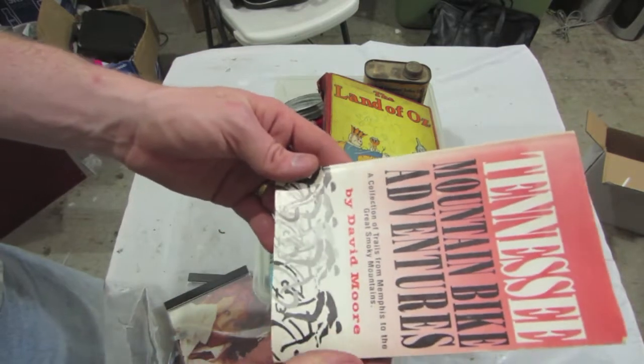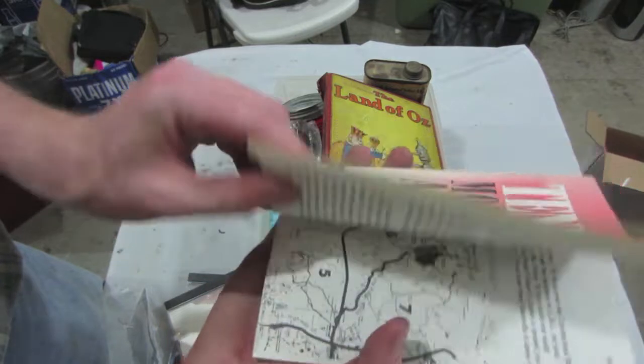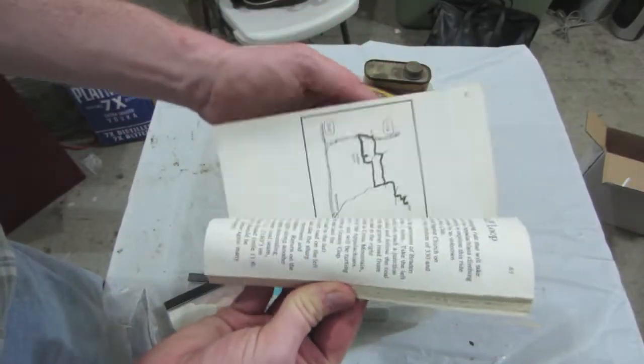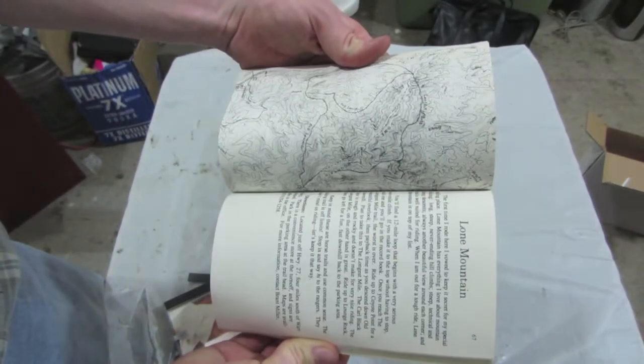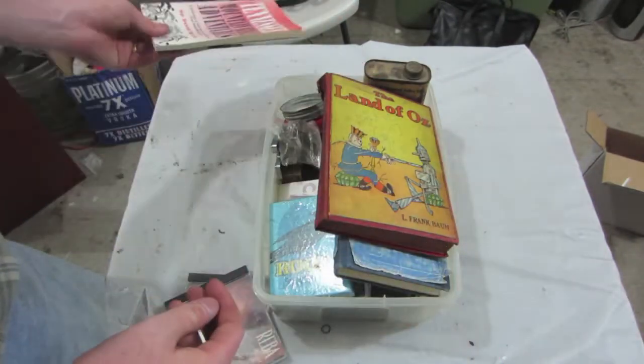Tennessee Mountain Bike Adventures — a collection of trails from Memphis to the Great Smoky Mountains. That could be an interesting book.